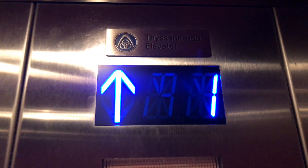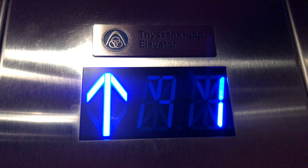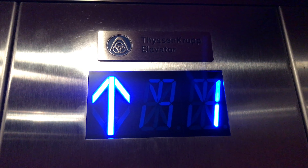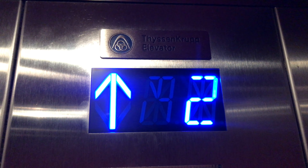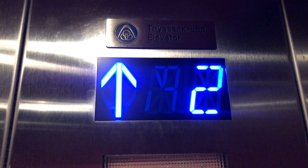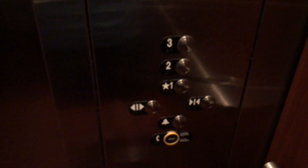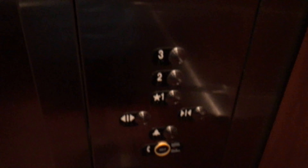Let's be quiet and listen to the motor. Here we are at three.